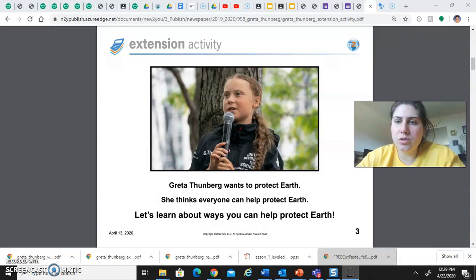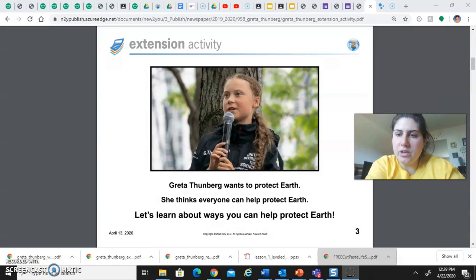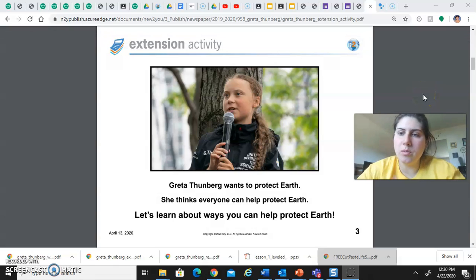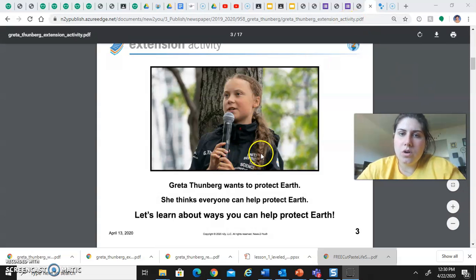Hi friends, welcome to day 23, Thursday. This is our life skills activity for today. We're actually going to be working on coming up with ways that you can help our earth from home. So I'm going to read you some information and then I have a fun Google Slides again for you to complete as your life skills activity today. We just read about Greta and we know that Greta wants to protect earth. She thinks everyone can help protect earth, so let's learn about ways that you can help.